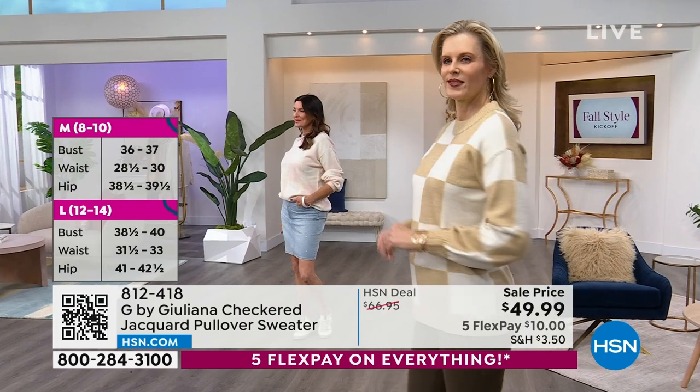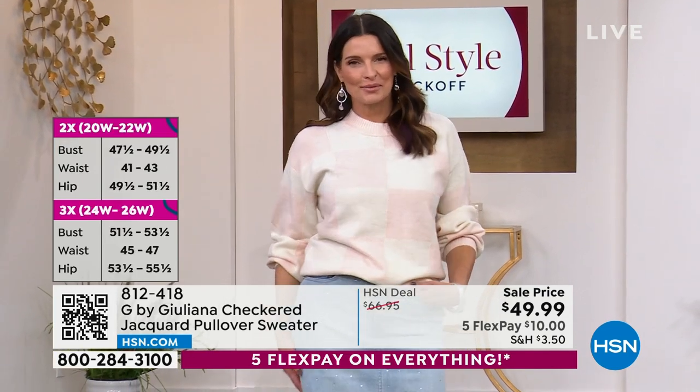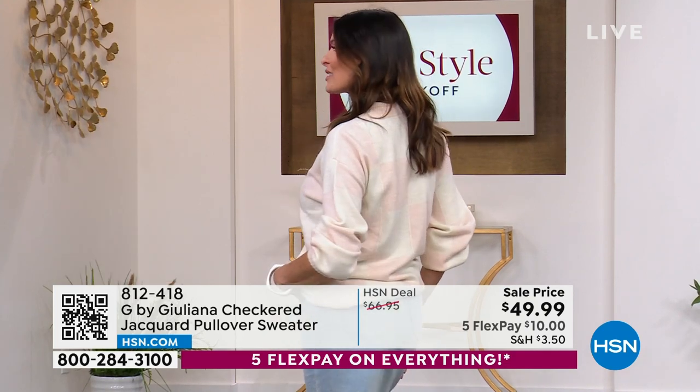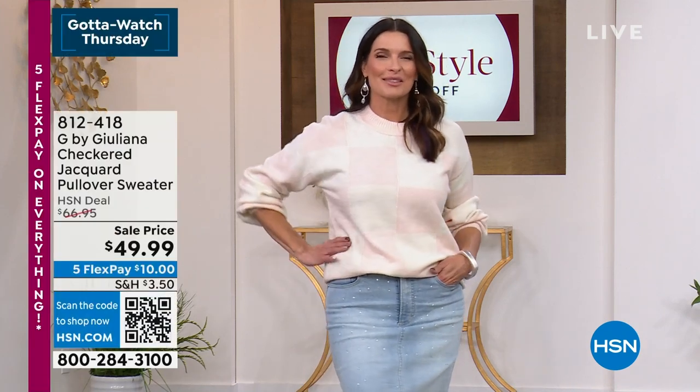It's 28 inches in length, which means you could easily wear this with leggings like Colette is, and she's five foot ten and it works beautifully on her. Even with this fabric that has the look and the feel and the softness of cashmere, it's not bougie like cashmere because you can machine wash this. We just ask that you dry it flat. We have extra extra small through 3X.